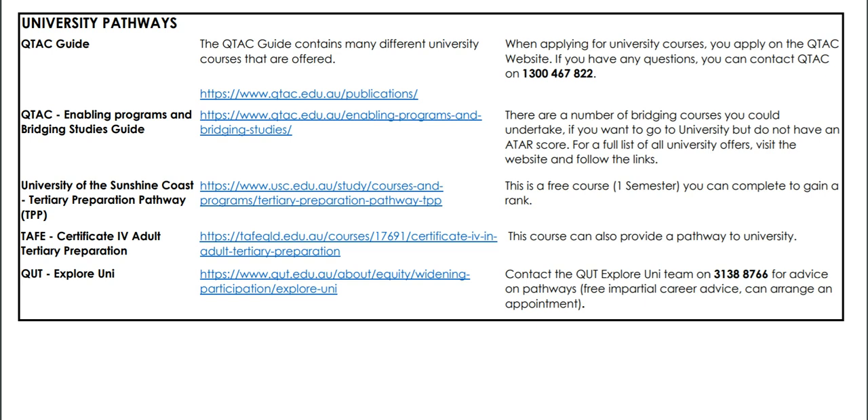It doesn't have to be university related. If you'd like more information about apprenticeships or traineeships, you can contact the QUT Explore Uni team; if you'd like more information about university pathways, you can contact them too. It's a free service offered to certain schools and you can actually meet with these people face-to-face or via Skype depending on health advice, and you can talk about different career options. There are a range of other useful contacts listed here as well.